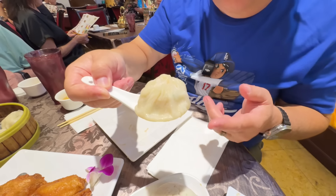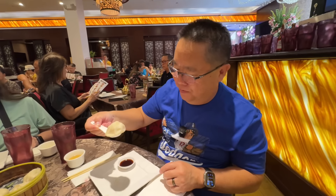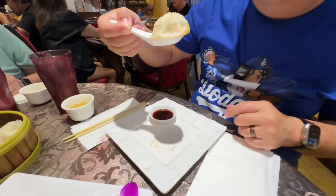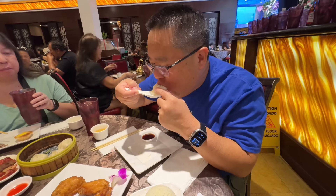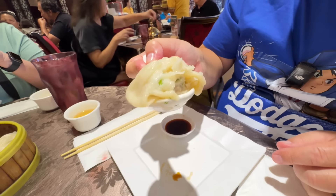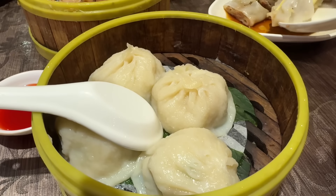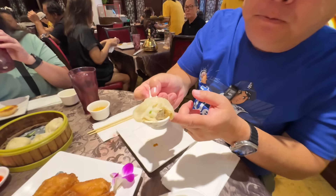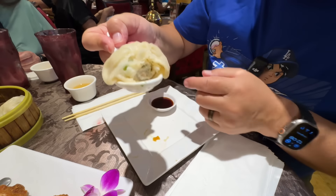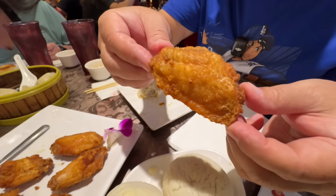This is the xiao long bao — XLBs. We let it cool off for several minutes. Put a little bit of shoyu on it. That's a good flavor soup in there and it's still hot, so I'm glad I waited. The wonton wrapper is on the thin side, good filling — I think there's pork and some chive. Great flavor.